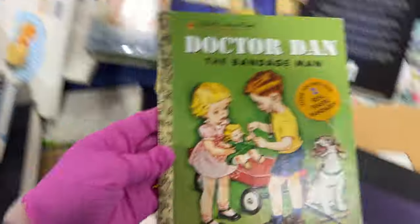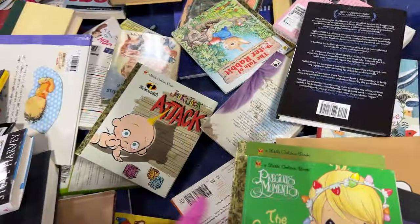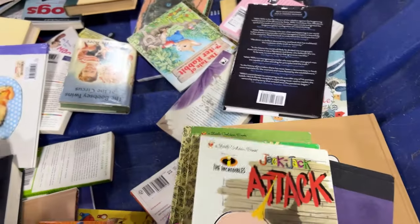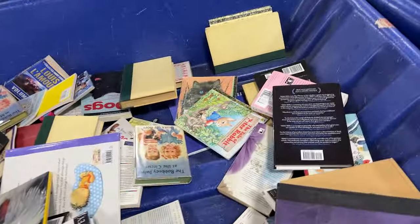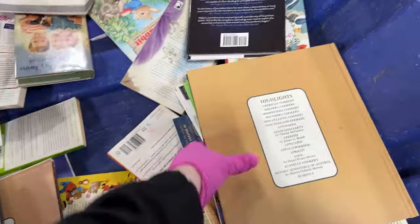Here's some more — Dr. Dan, Precious Moments Christmas, Jack Attack, The Incredibles. Those are great. We almost got a whole collection now. This is awesome, this is just what we were looking for!